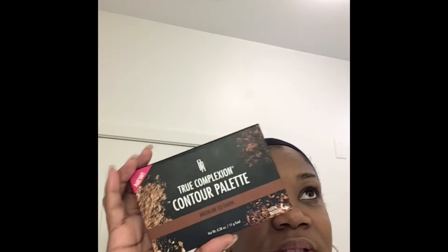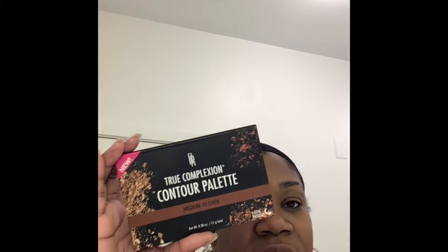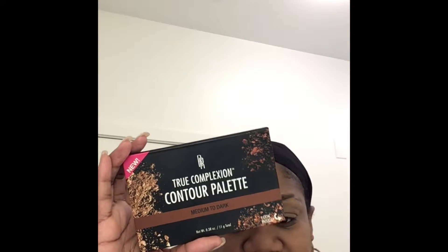So my summer routine — this is actually my morning routine when I'm going to work. This is like my five-minute morning routine. If I weren't filming, I'd probably be finished already by now.